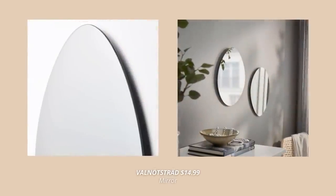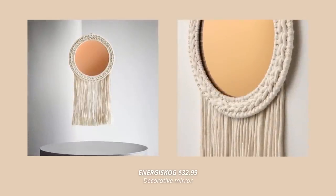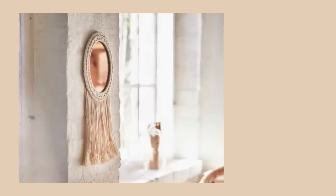IKEA definitely follows the biggest interior design trends, and you can see that in the decor. Just check out these organic shaped mirrors — I could totally see several of these paired up on a wall as a statement piece. Also this one with fringes in a vibrant copper color — I have a similar mirror in my home and it spreads a warm light throughout my whole living room.